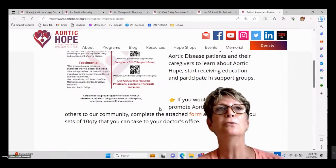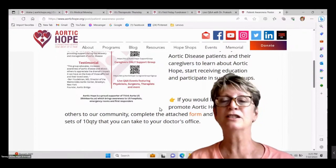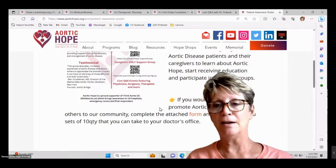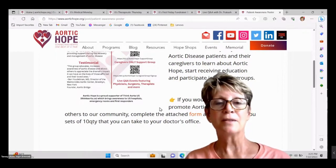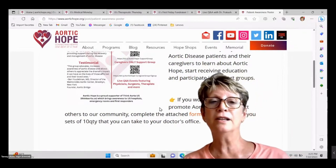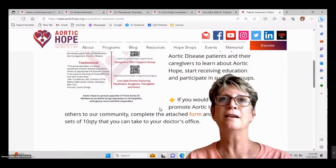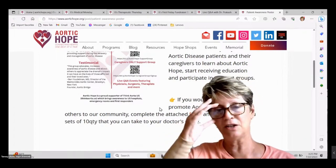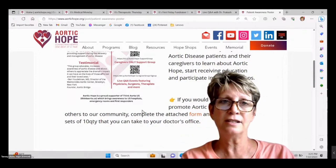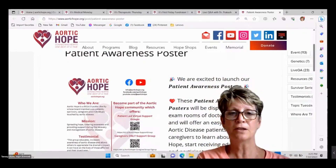Please, please, please — as someone who addresses mail for people all the time — leave your entire correct address and double-check it before you hit send. I send out about 30 pieces of mail a month and I can't tell you how many times I have to look up a ZIP code because people don't include it, or they only give a street address without a state or town. Whenever you fill out any of our forms, please take a moment to make sure it's completely correct.